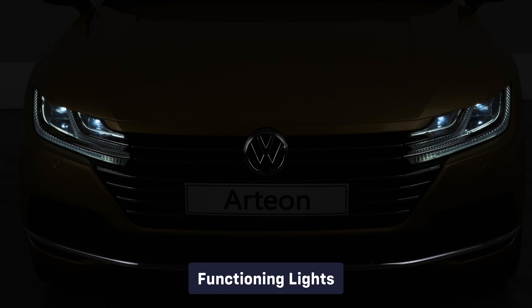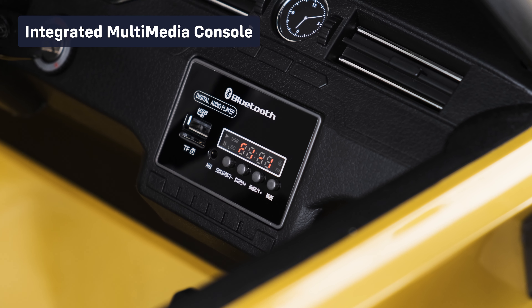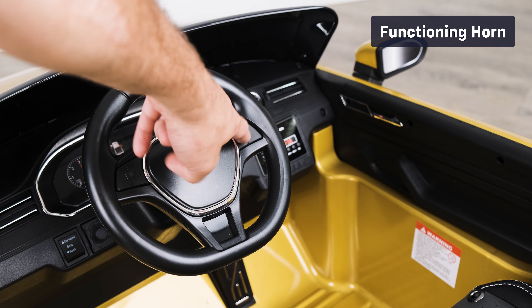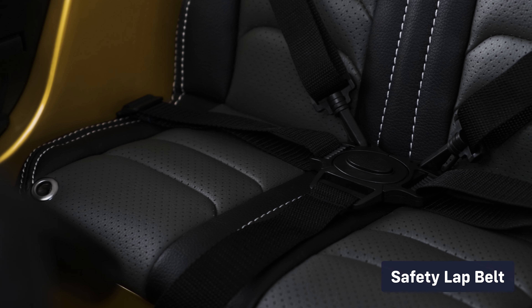Let's take a look at some of the standard features: functioning lights, start-up engine sounds, integrated multimedia console, 2.4 gigahertz parental remote control, functioning horn, opening doors, official brand stickers and badges, and a safety belt.